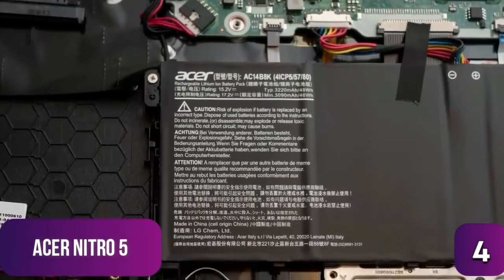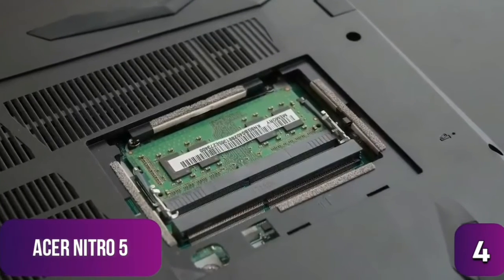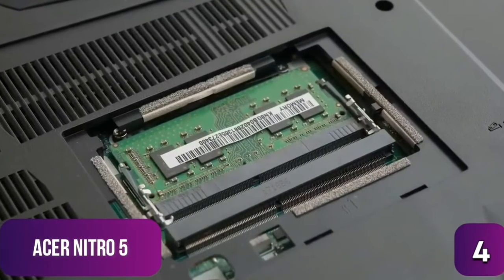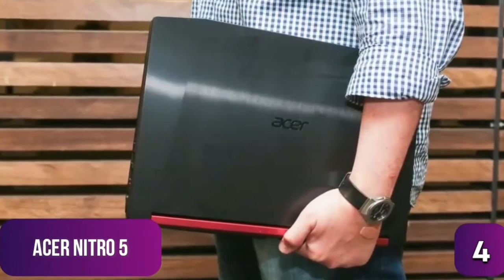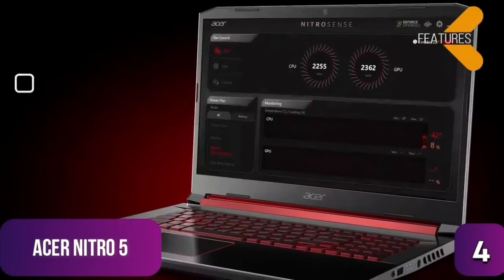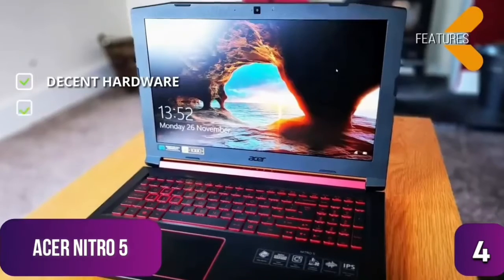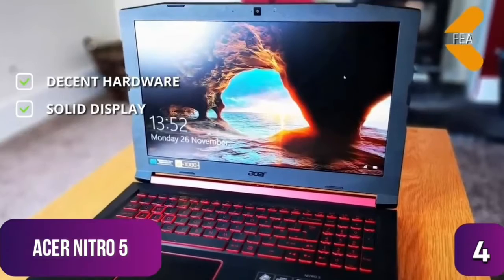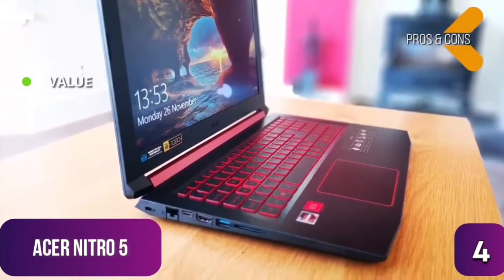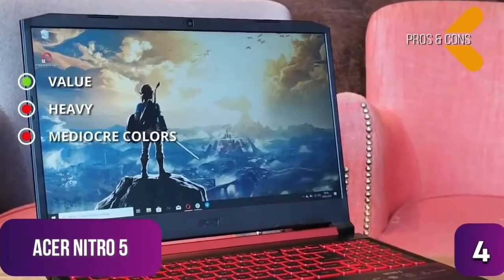Battery life is minimal, lasting little more than two hours when gaming, so keep it plugged in. Regular use sees about five to six hours. The 12GB of RAM seems slightly unnecessary — eight would have sufficed — but the extra four may help with daily multitasking. It's also a little on the heavier side at nearly six pounds. Key pros: great value for the price. Cons: heavy and mediocre color vibrancy on the IPS screen.